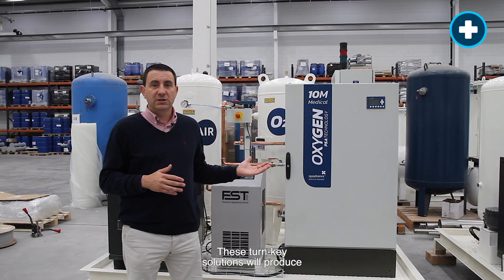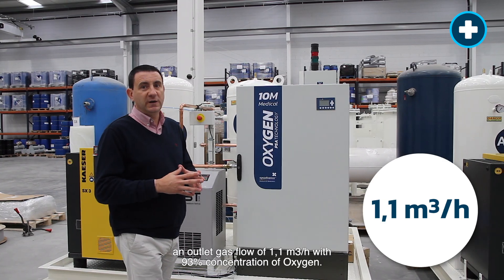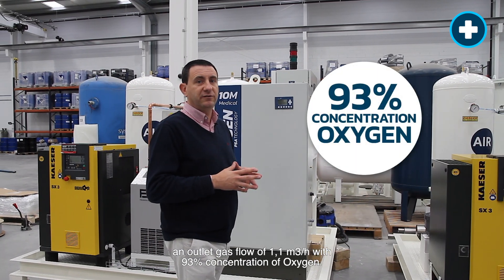This turnkey solution will produce an outlet gas flow of 1.1 cubic meters per hour with 93% concentration of oxygen.